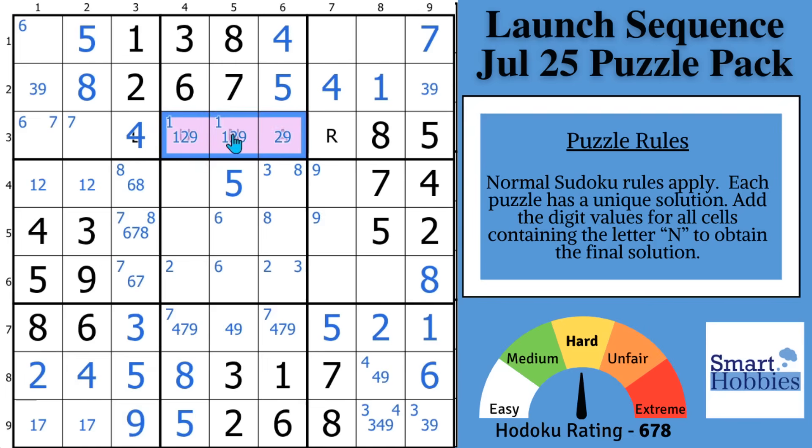And then you might notice with the 1, 2, 9 here — in this column you need a 1, 2, or 7 remaining. Well, the 1 and 2 is right there, so this has to be your 7 — that's a naked single 7 — which allows you to disambiguate the 1 and 7 down here. And you can solve the 2 and the 1 right there.